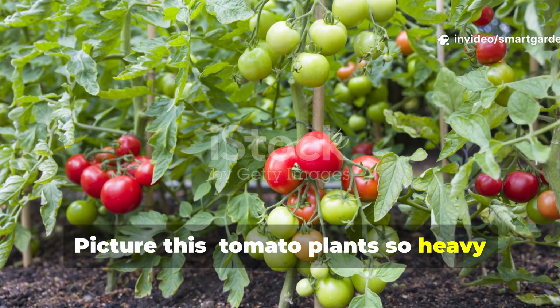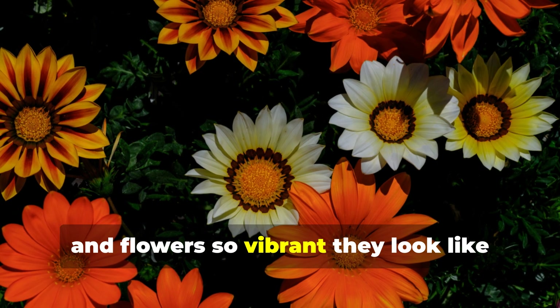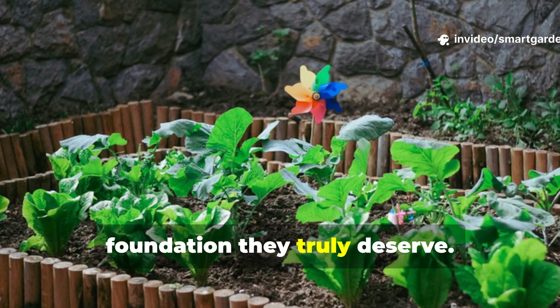Picture this: tomato plants so heavy with fruit they need extra staking, pepper plants producing double their normal yield, and flowers so vibrant they look like they've been touched by magic. This isn't gardening fantasy — this is what happens when you give your plants the foundation they truly deserve.